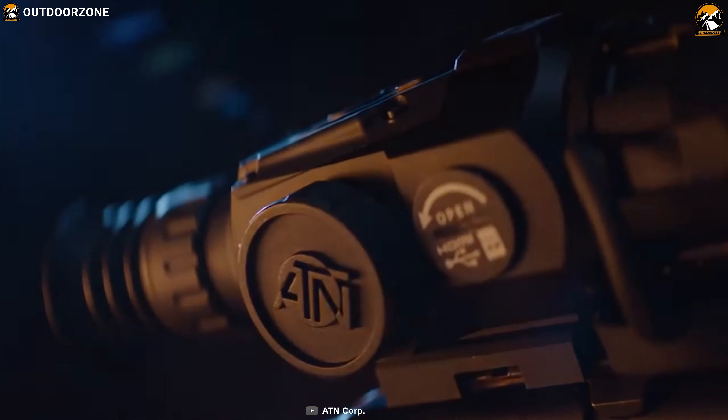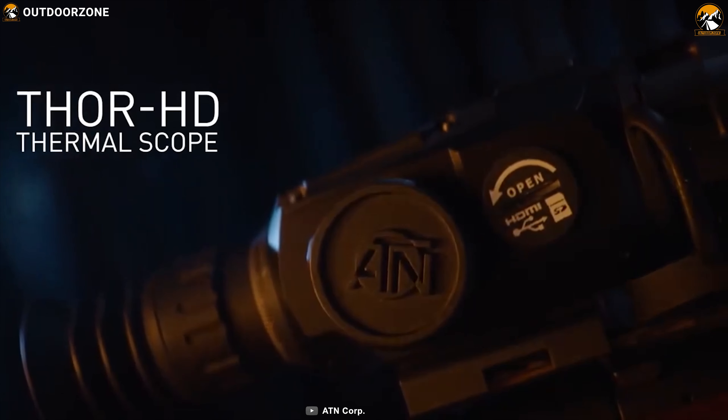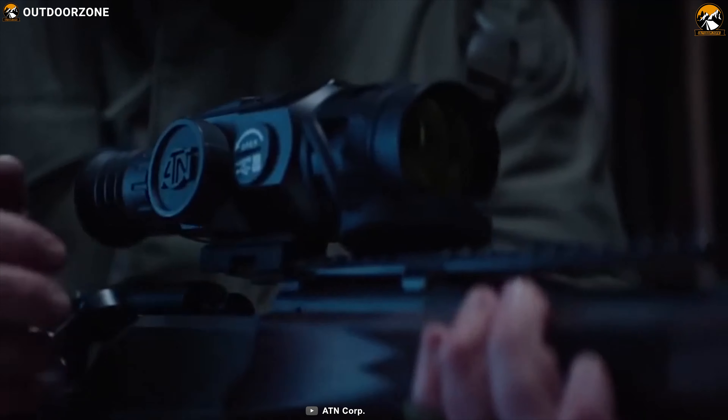The ATN Thor HD delivers best overall performance to lock on your subject and puts you at the top of your hunting game.